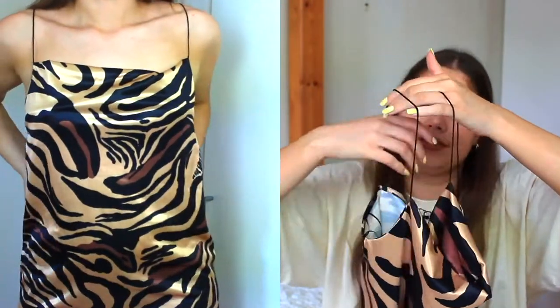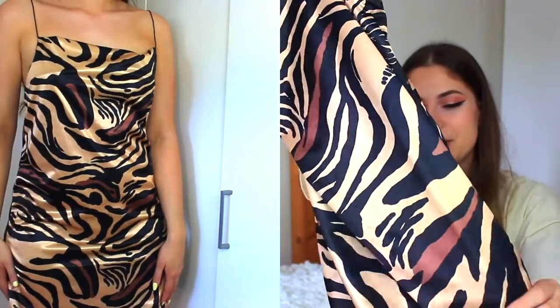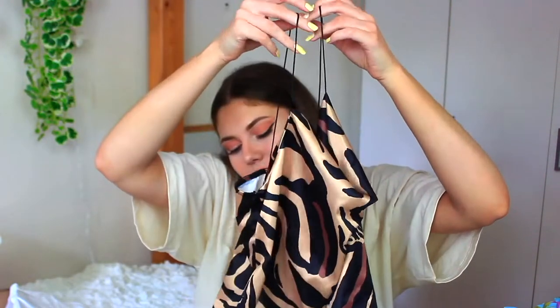Next is another dress — a zebra animal print dress. I really like it, it's a silky material and it was also in the sale. This one actually inspired the whole idea to do this haul. I was scrolling through the Zara website — I don't normally shop there — but I saw all these hauls on YouTube and was curious. I saw this dress and really wanted it, then found lots of other cute stuff.